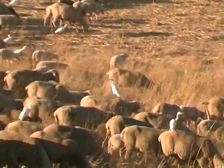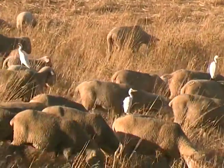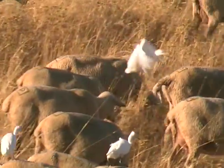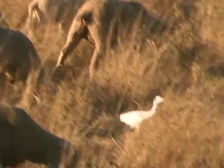These sheep in dried-up Spain flush insect prey as they go. The bird is perfectly equipped: eyesight, beak, gripping feet, flexible legs, adjustable head.